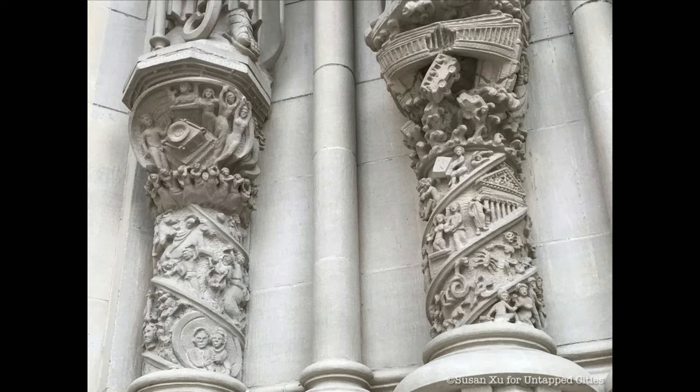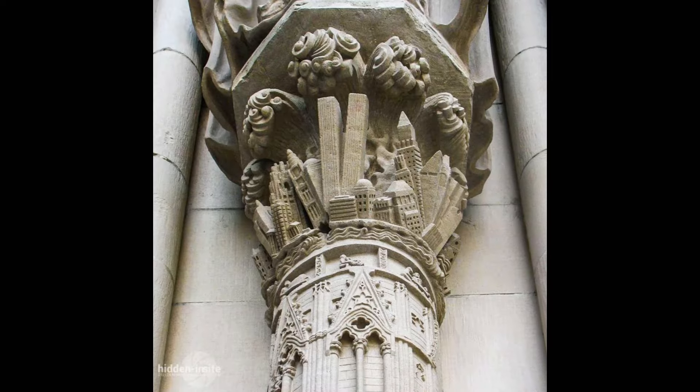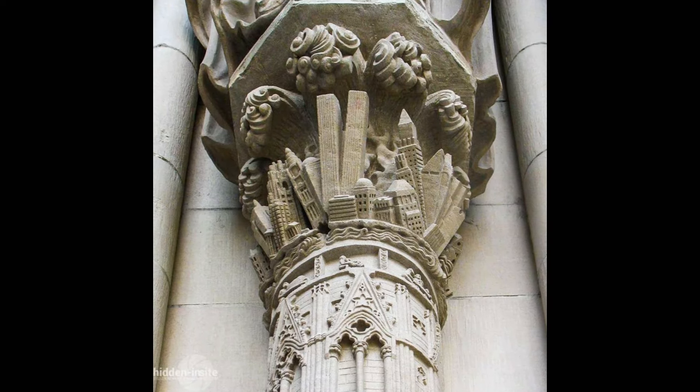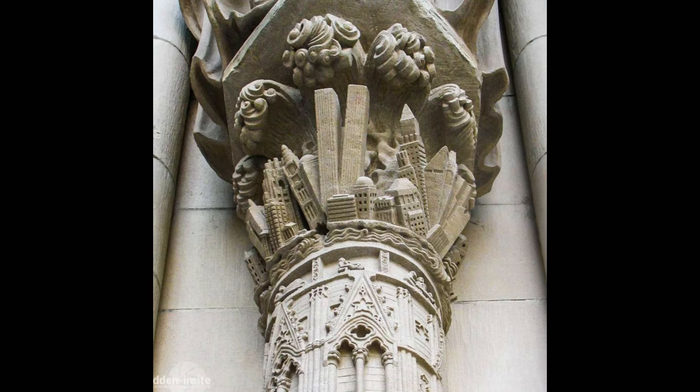Or is this something maybe — because we know they love to put ideas out there before they happen. Those who wish to control us, they love to put ideas out there and then we manifest them. So is that what this is all about? But whichever way it is, how is this possible that they could carve these columns in the 1890s?